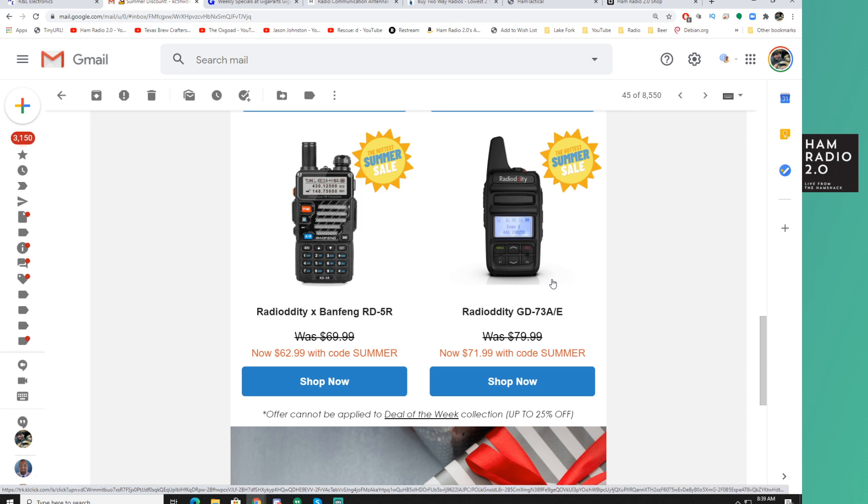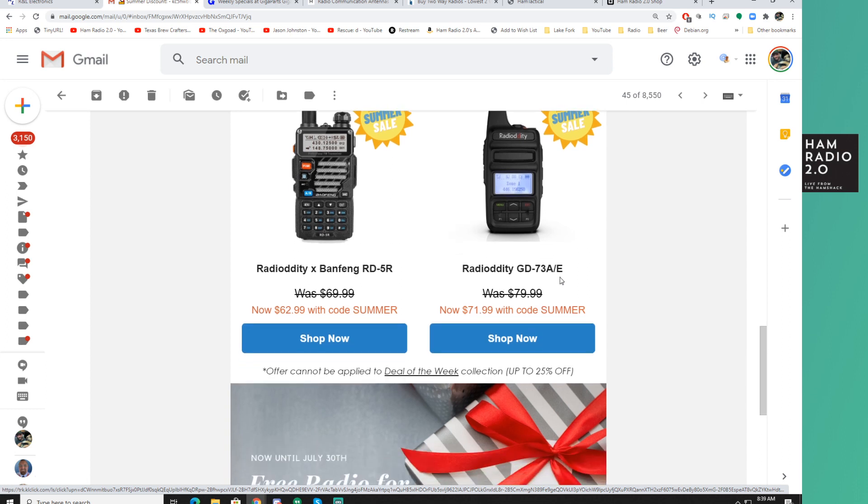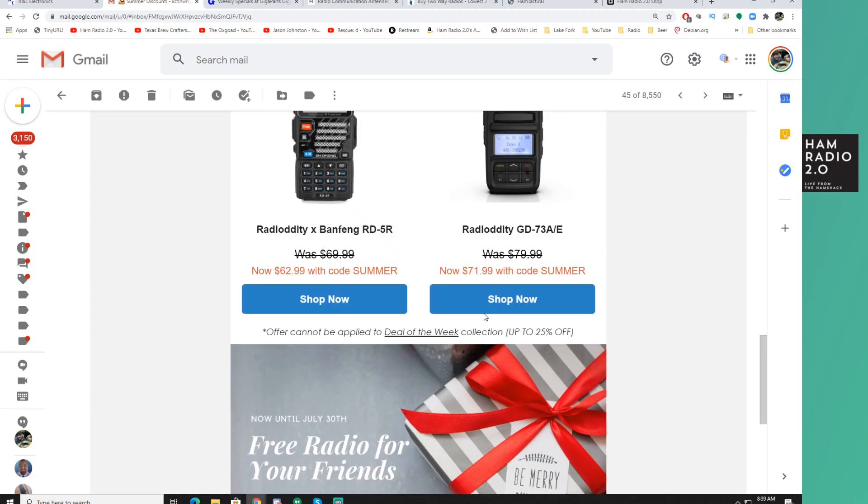You can go check my channel. The GD73 is also micro-USB chargeable and micro-USB programmable both. It is mono-band. With 10% off, it's $72 right now.